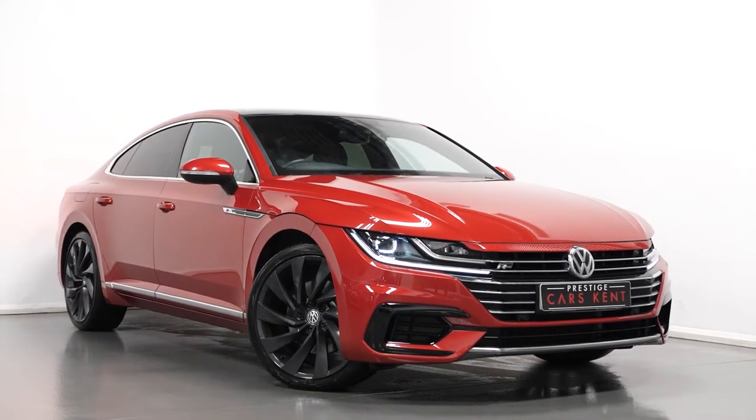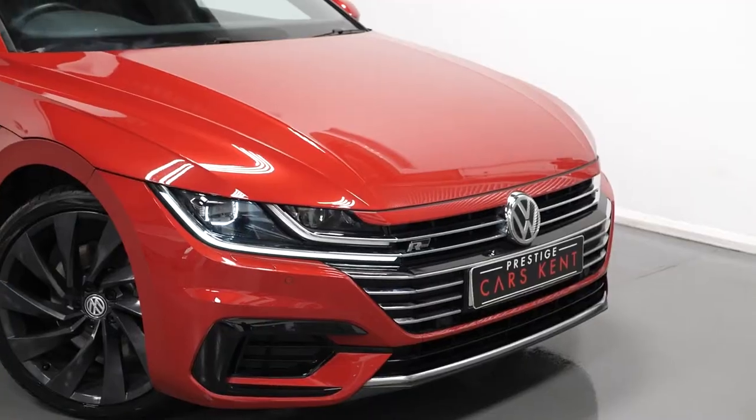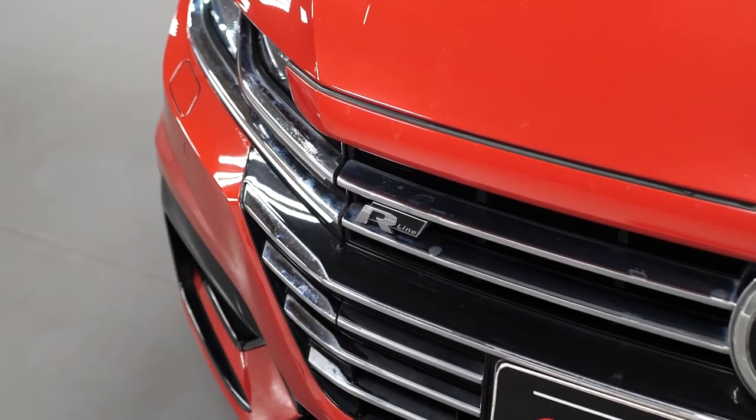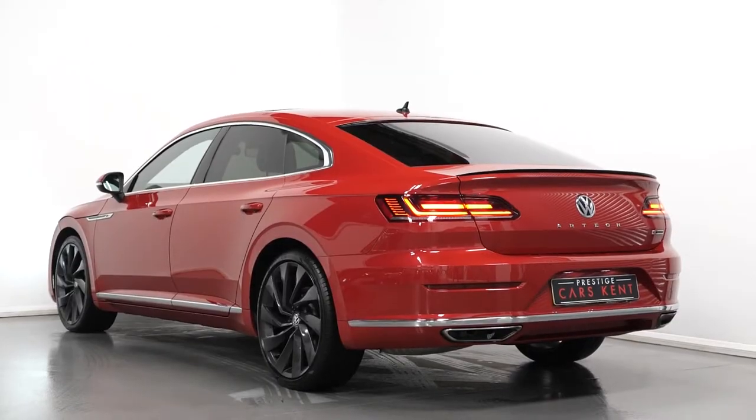Hi there, Mac here from Prestige Cars Kemp. This is a quick video run-through tour of our 2019 Volkswagen Arteon. I'm just going to run through the specification of this vehicle, pointing out some of the main standout features.